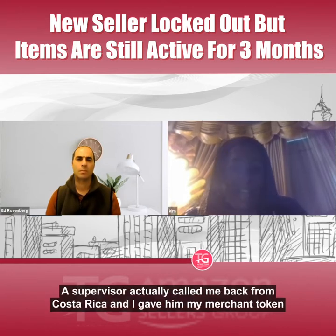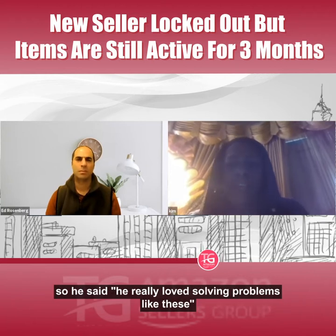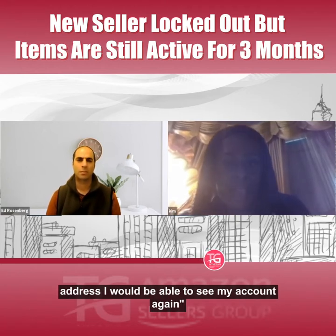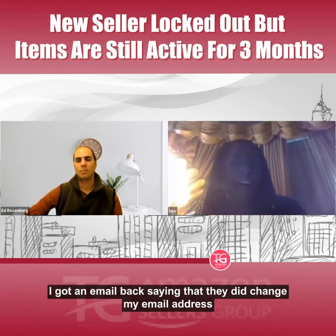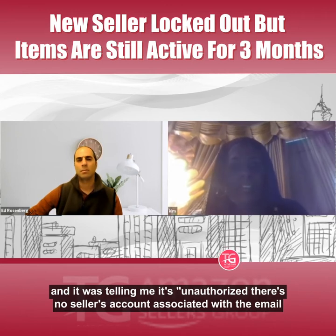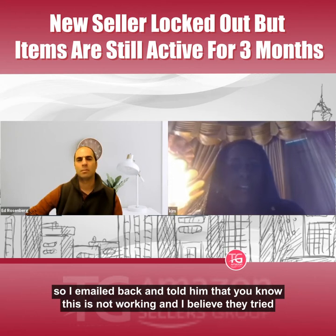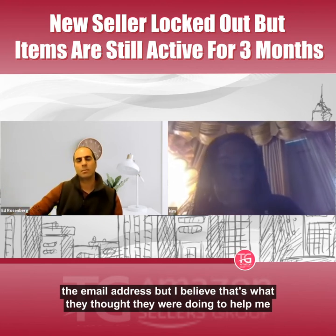A supervisor actually called me back from Costa Rica. I gave him my merchant token, and he said he loves solving problems like these. He believed that if I changed my email address I would be able to see my account again. I gave him my new email address, and on March 11th I got an email saying they had changed it. But when I tried to log in, it was still saying unauthorized — no seller's account associated with the email address. I believe they accidentally changed the email on a buyer's account I don't have.